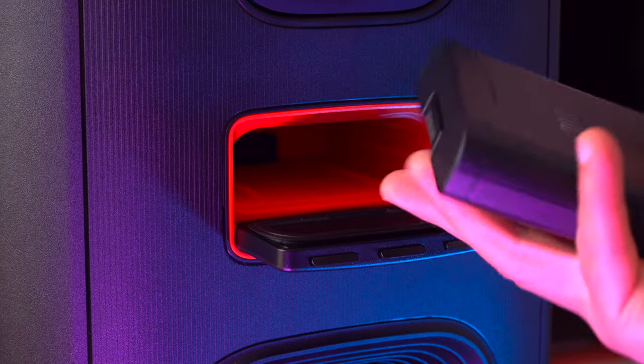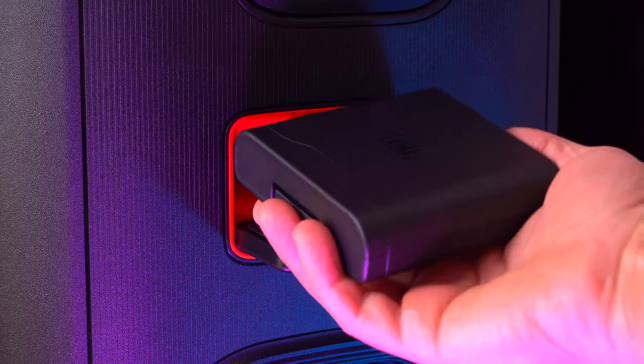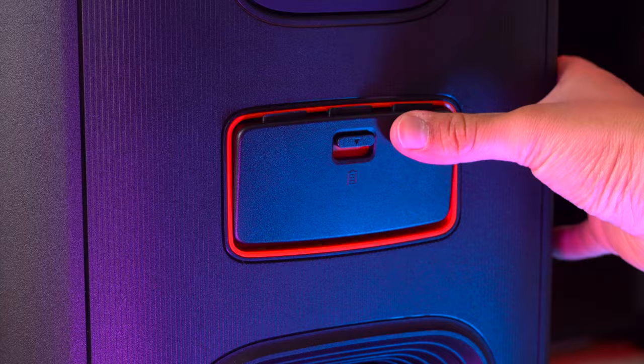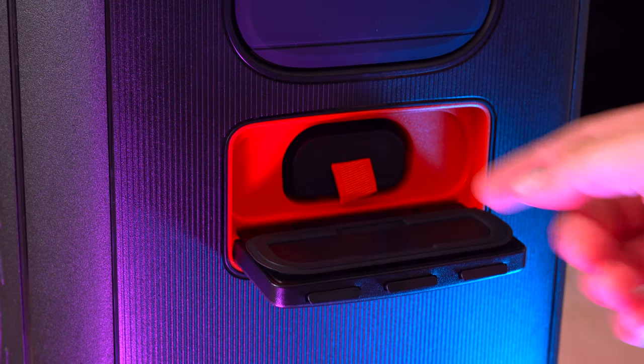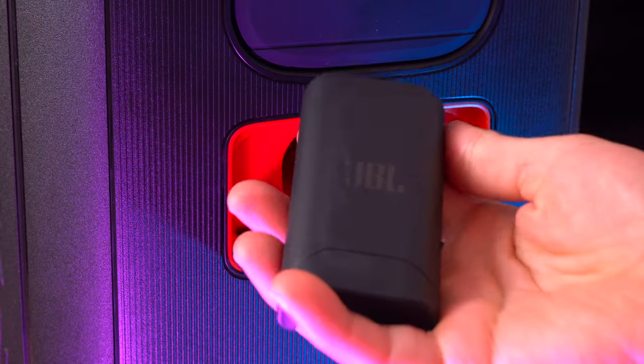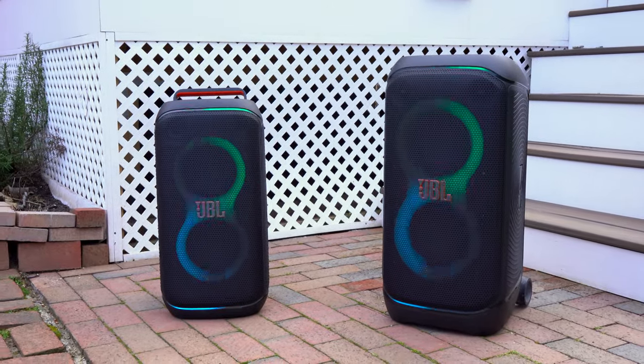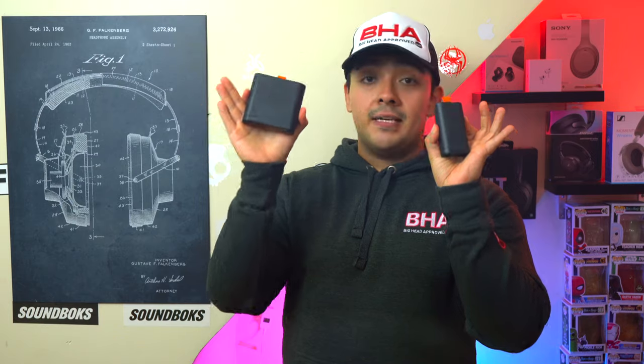A major upgrade on both speakers is swappable batteries, which are great for two reasons. First, you can get multiple batteries and keep the party going where you can't plug in. Second, if your battery degrades you can replace just the battery instead of the whole speaker. The 320 comes with a larger battery than the 120. Both speakers can also be used while plugged in with the battery removed.